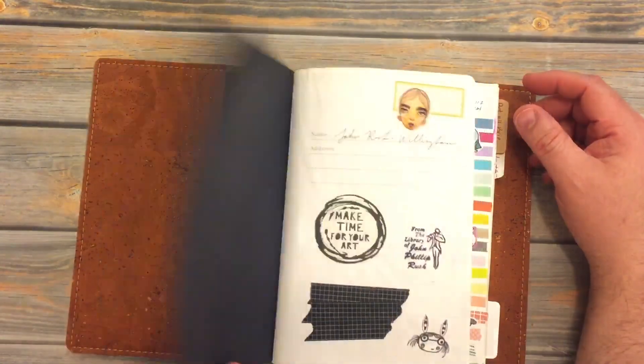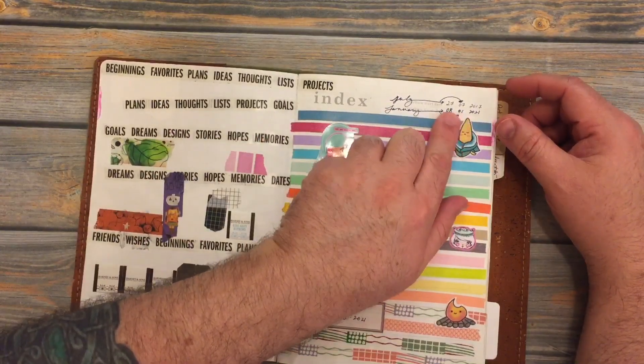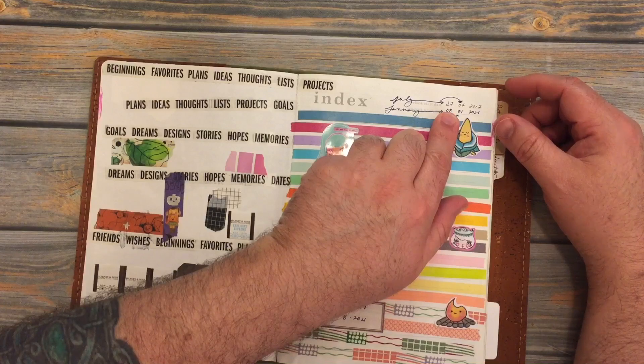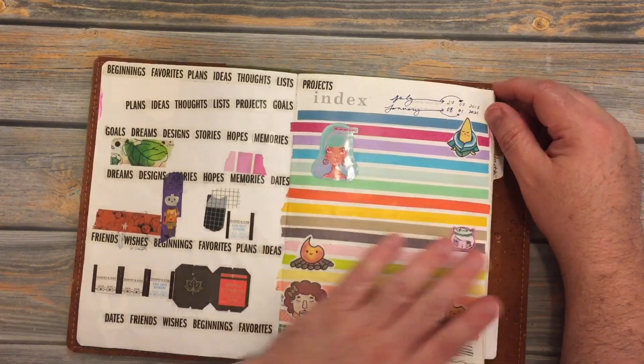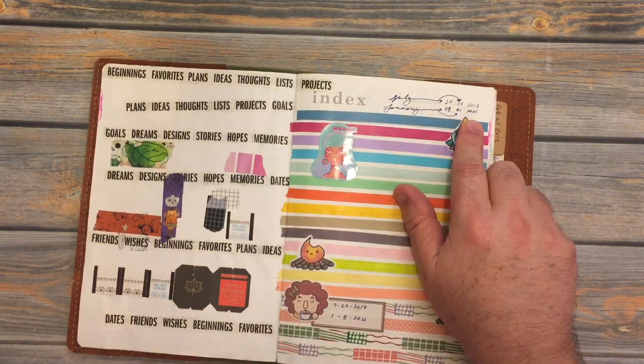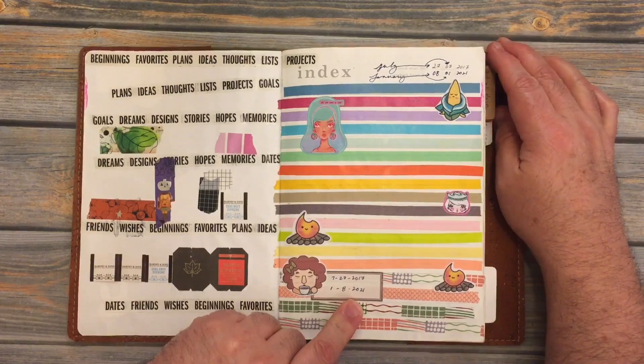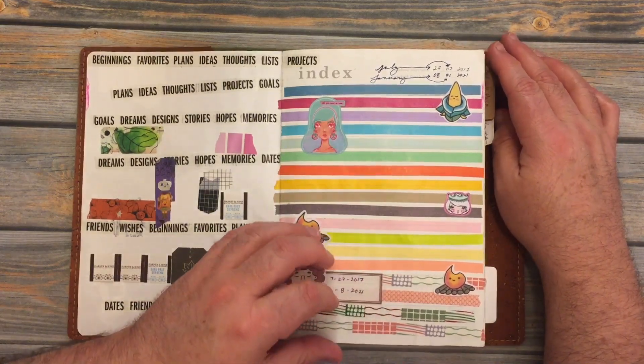Like I stated in the last video, I started this journal on July 27th of 2017. Well, it is the 8th of January of 2021, and I have finished this journal.